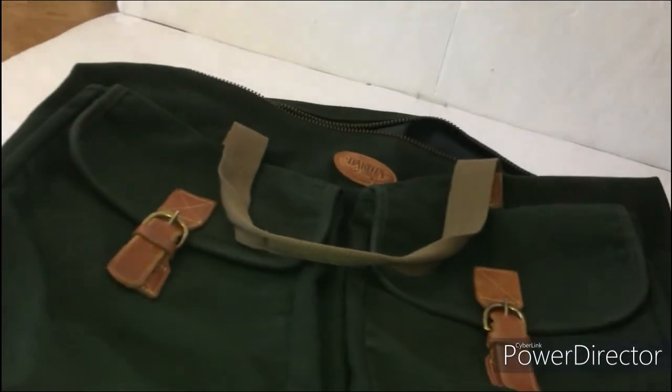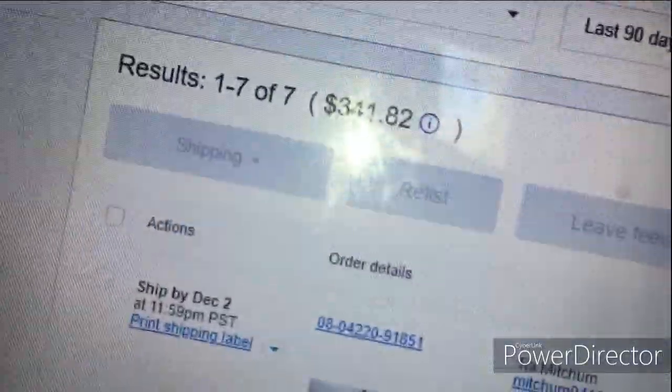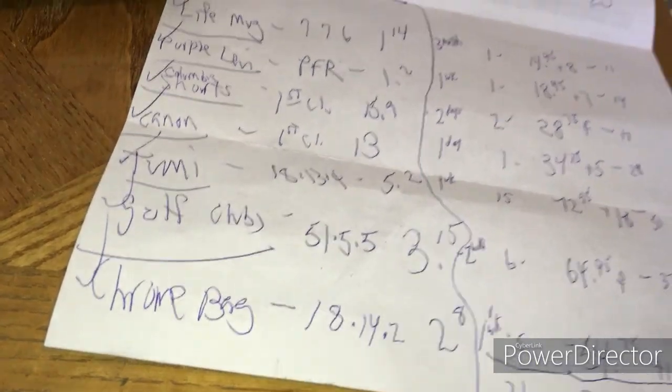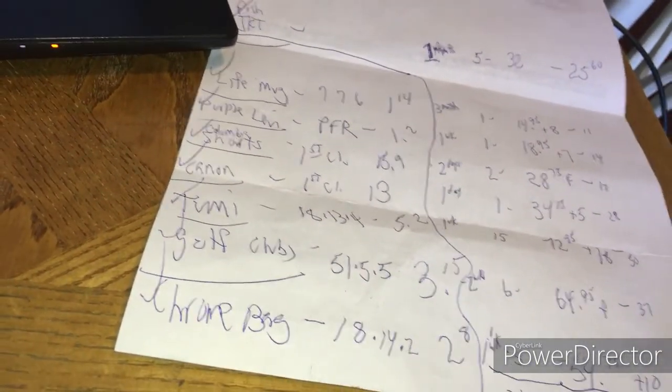I've got seven labels to print — $341 in sales on eBay and another $30 on Poshmark. Last night when I packaged everything up I wrote down each item with the dimensions and weights so I can enter them all and print them out in one batch. I also write the weight on each bag so there's no confusion, since nothing is identical in weight.